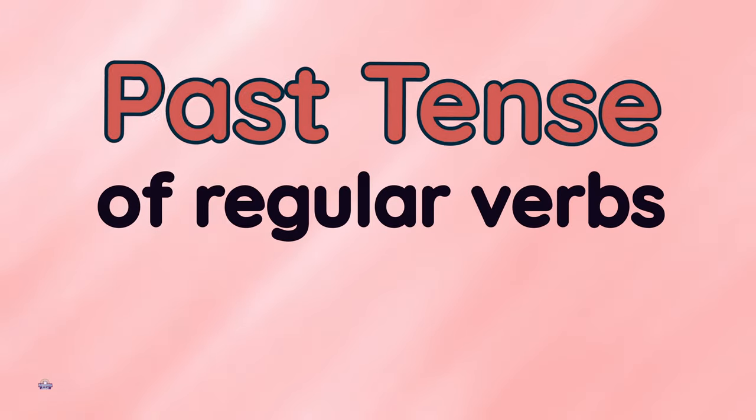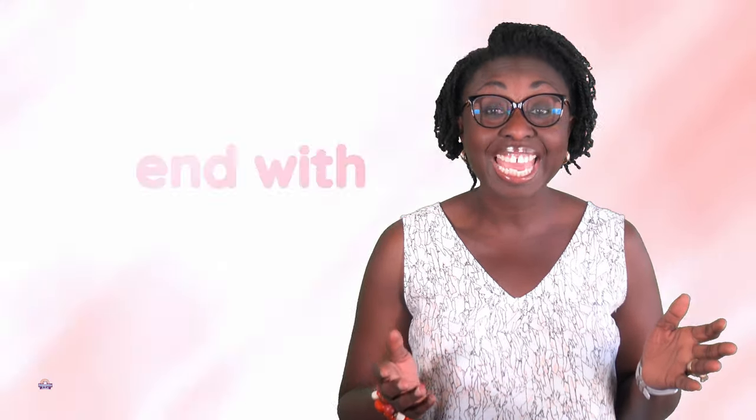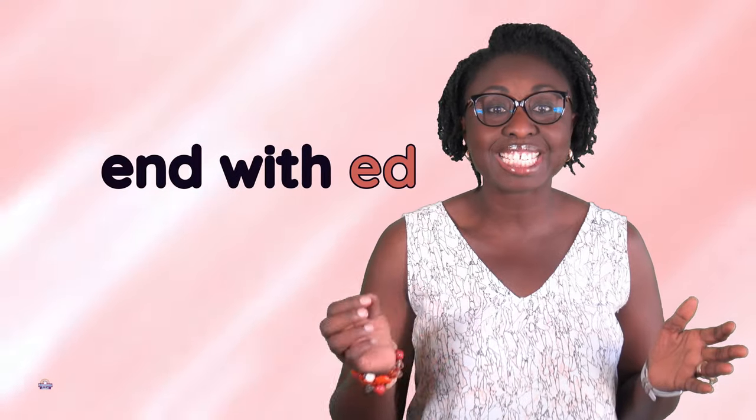Hi guys! Today we will be looking at past tense of regular verbs, pronunciation. Sometimes it can be very confusing which word to use when pronouncing words that end with ed.